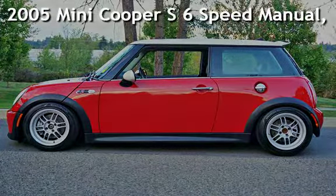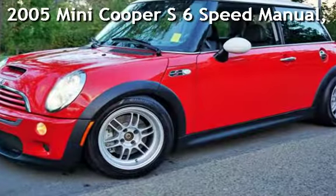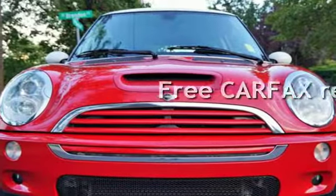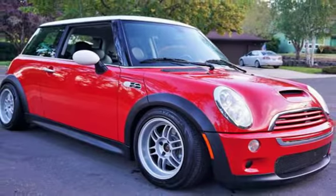Check out this pre-owned 2005 Mini Cooper S. This vehicle qualifies for the Carfax buyback guarantee. Ask to see the free Carfax Vehicle History Report.